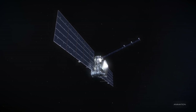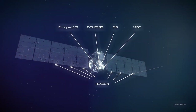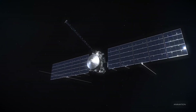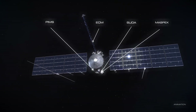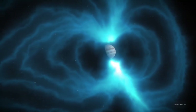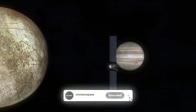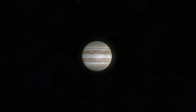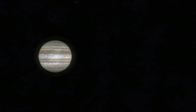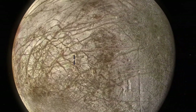Studying these eruptions is crucial for several reasons. The substance expelled from Europa's interior can be directly analyzed by the instruments on passing spacecraft, giving scientists a unique opportunity to examine the chemical composition of the subsurface ocean without needing to drill through a thick layer of ice. These plumes may contain a mix of water, salt, and possibly even organic molecules. By measuring their chemical composition, scientists hope to gain deeper insight into the ocean's potential to sustain life. Each discovery brings us closer to answering the ultimate question: are we alone?